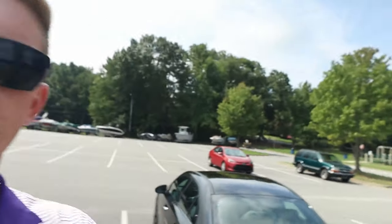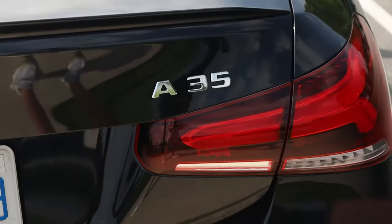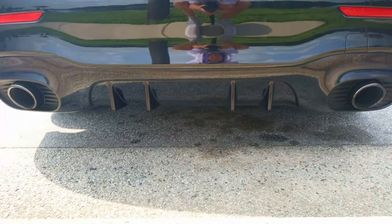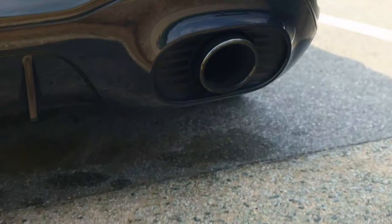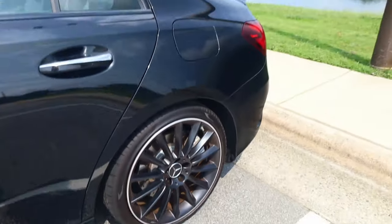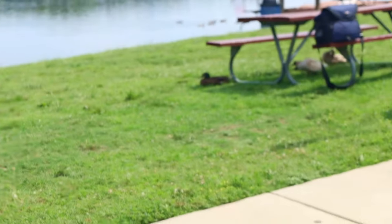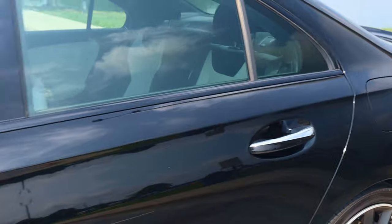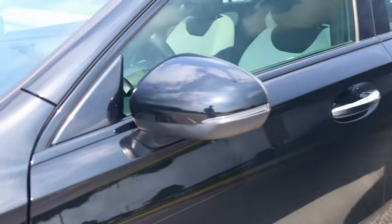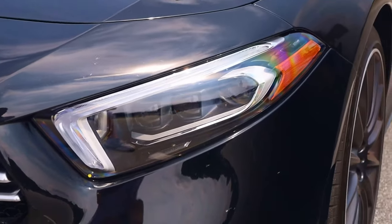Moving around the back, we see the AMG badge on the left and then the A35. There's a sick diffuser on the back with two black exhaust tips. Come around the side — again, really nice wheels. You have a small little duckbill spoiler. And around the front, you have turn signal indicators on the mirrors and these HRD bulbs on the front.